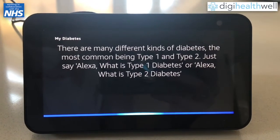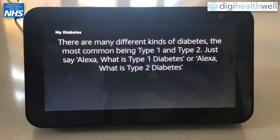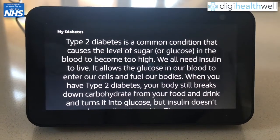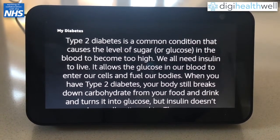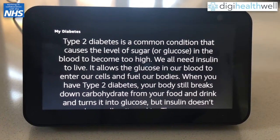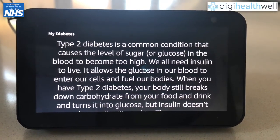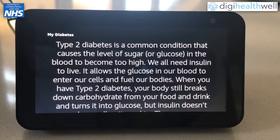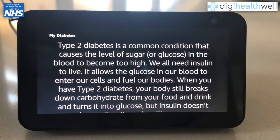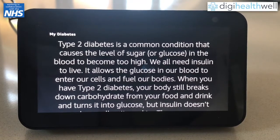Type 2 diabetes is a common condition that causes the level of sugar, or glucose, in the blood to become too high. We all need insulin to live. It allows the glucose in our blood to enter our cells and fuel our bodies. When you have type 2 diabetes, your body still breaks down carbohydrate from your food and drink and turns it into glucose. But insulin doesn't work as well as it used to. The pancreas responds to this by releasing insulin, but because this insulin can't work properly, blood glucose levels keep rising. So more insulin is released.